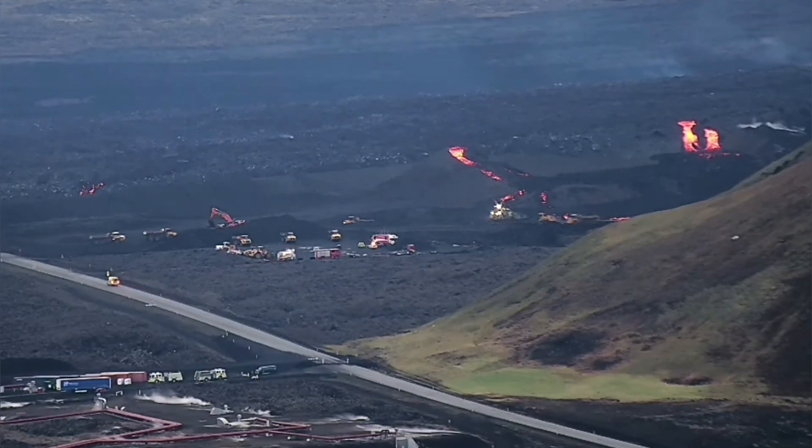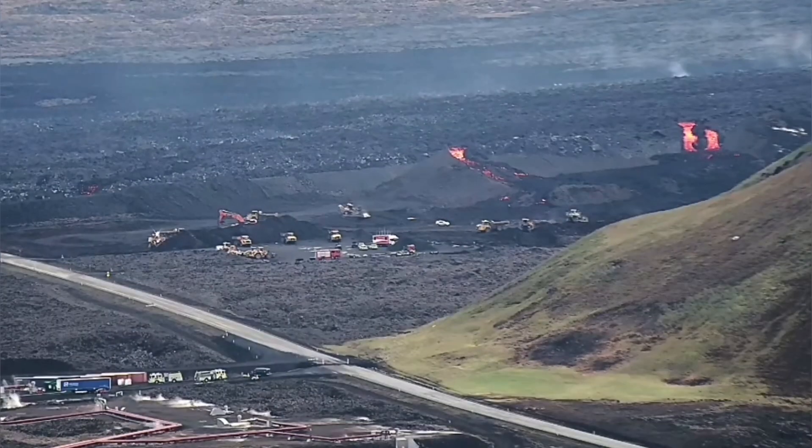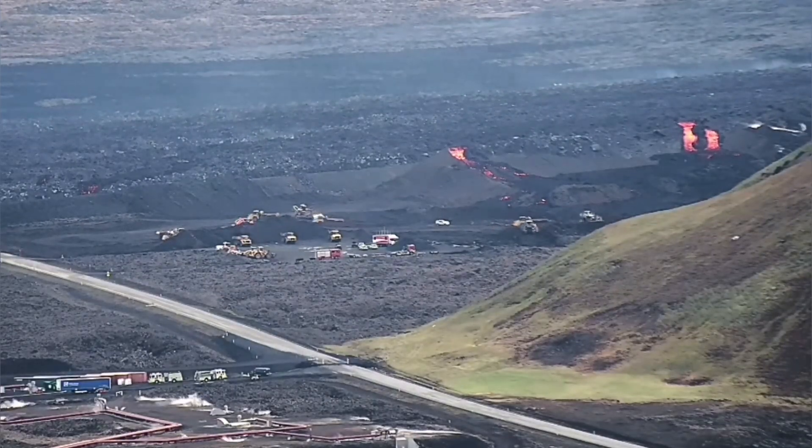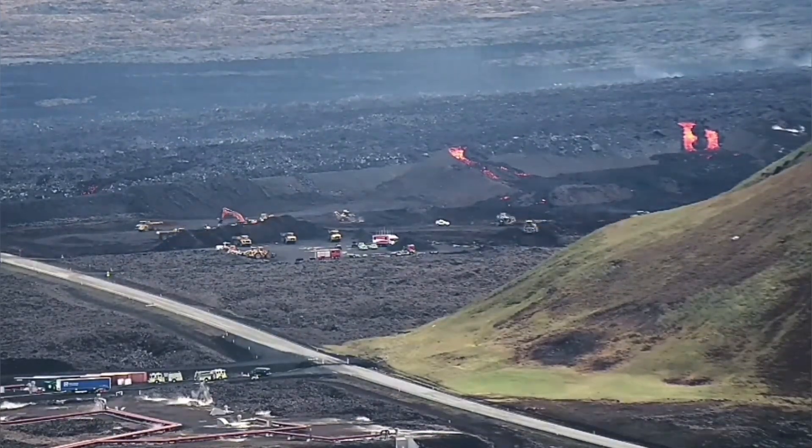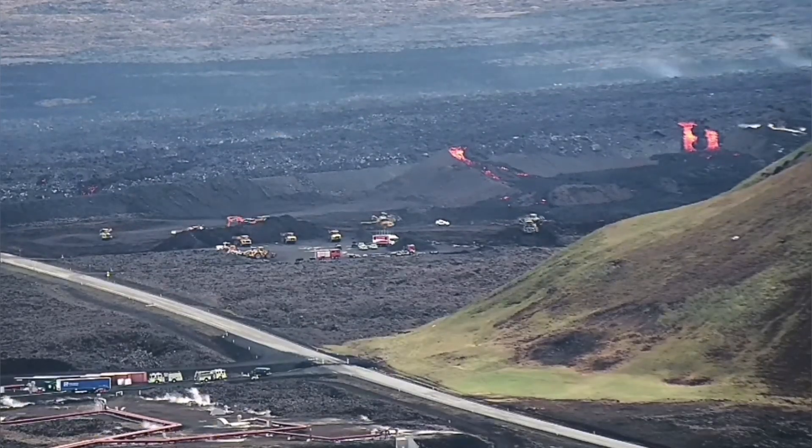We are trying hard to contain them by putting water on them just to make them cooler, but it seems that our efforts were in vain so far.